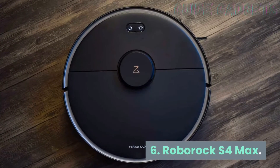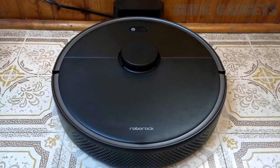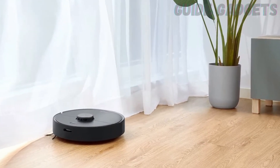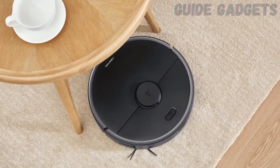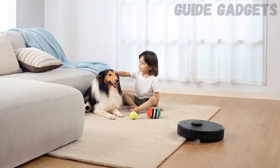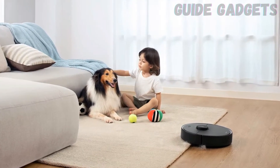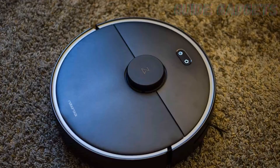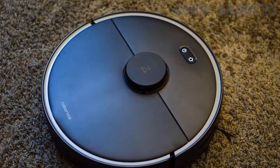Number 6: Roborock S4 Max. We've tested pretty much every Roborock vacuum, from the humble E20 to the higher-end S6 Max-V. Over the years, their navigation abilities have consistently improved and the app has gotten cleaner and easier to use. If you want the most bang for your buck, a mid-range Roborock like the S4 Max that we're currently testing is probably the best bet.